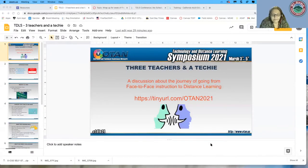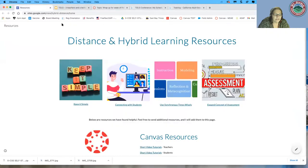Welcome, and thank you for coming to our session. Our session is called 'Three Teachers and a Techie,' and I happen to fall in the techie category. I created a website with the URL for it, and it has some best practices for distance and hybrid learning.